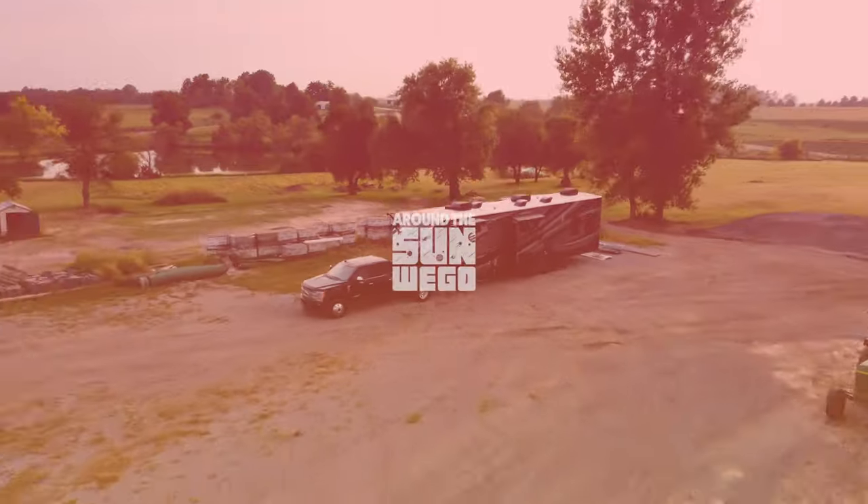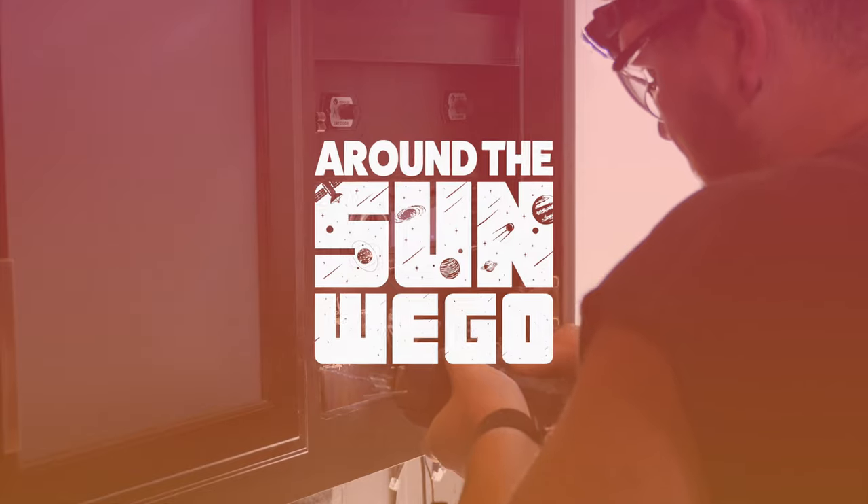Let's talk about that. Chris Dow here with Around the Sun We Go. If you have the wobbly style of RV step, you're probably looking to upgrade to the new style, which offers a lot more stability.